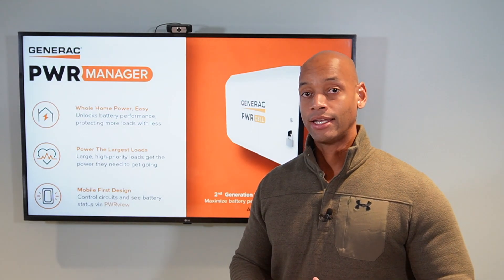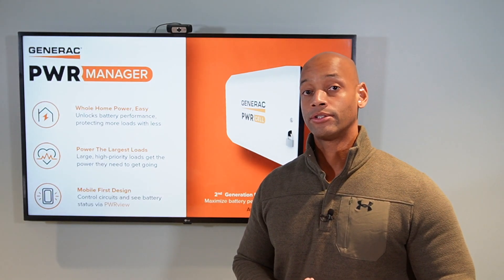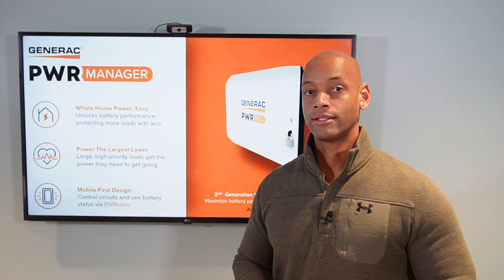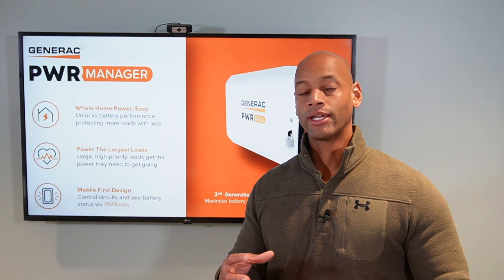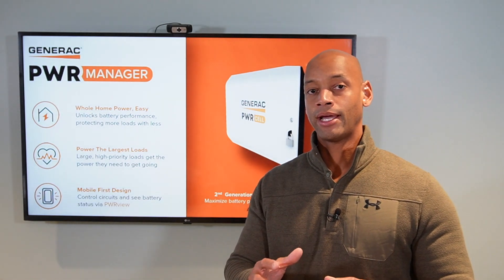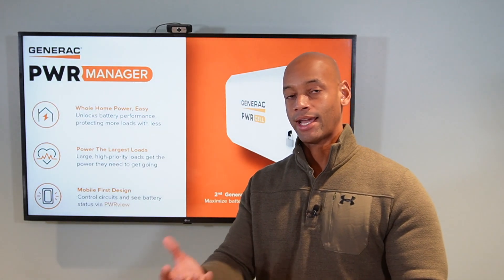One of the challenges with the previous system was you had to have one of these separate SMM boxes for each of your heavy load circuits, and it was only the 240 volt circuits that could be controlled. It could get very bulky and cumbersome trying to fit these SMMs into your existing breaker panel, or in some cases having to pull circuits out, install separate electrical enclosures, and attach the SMMs to that.